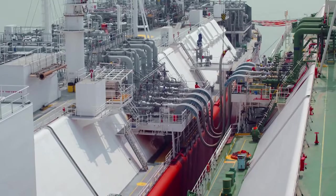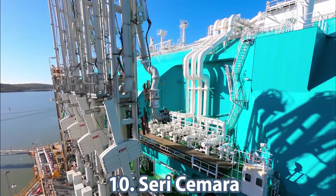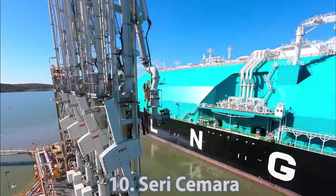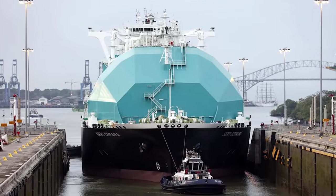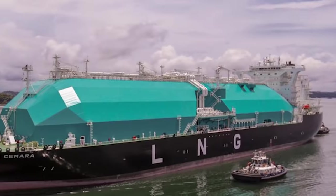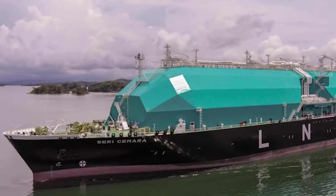Today we look at 10 of these large modern ships. Our top 10 opens with the Ceri Samara, which is the last in a series of five Moss-type liquefied natural gas, or LNG, carriers. The tanker is 290 meters long and its beam is 49 meters. Gross tonnage and dead weight are 133,948 and 84,291 respectively.